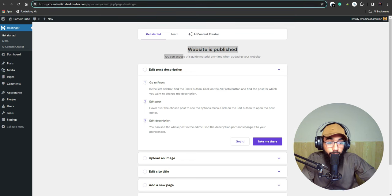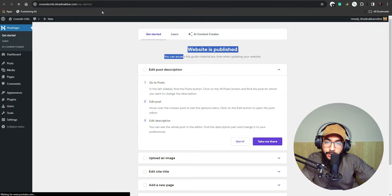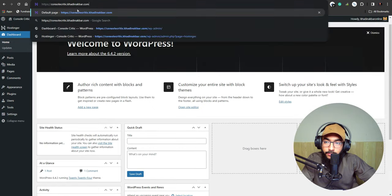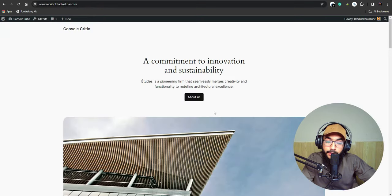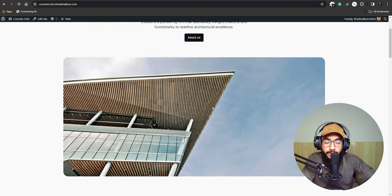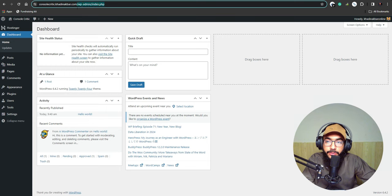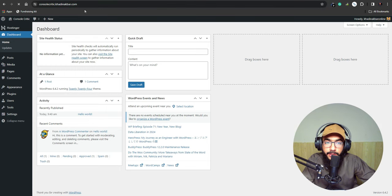Here we are on the WordPress admin panel — this is our website link. I didn't buy the domain but you would need to. Right now this is how the website looks, but within a few minutes our website will be turned into a 100% working professional blog.